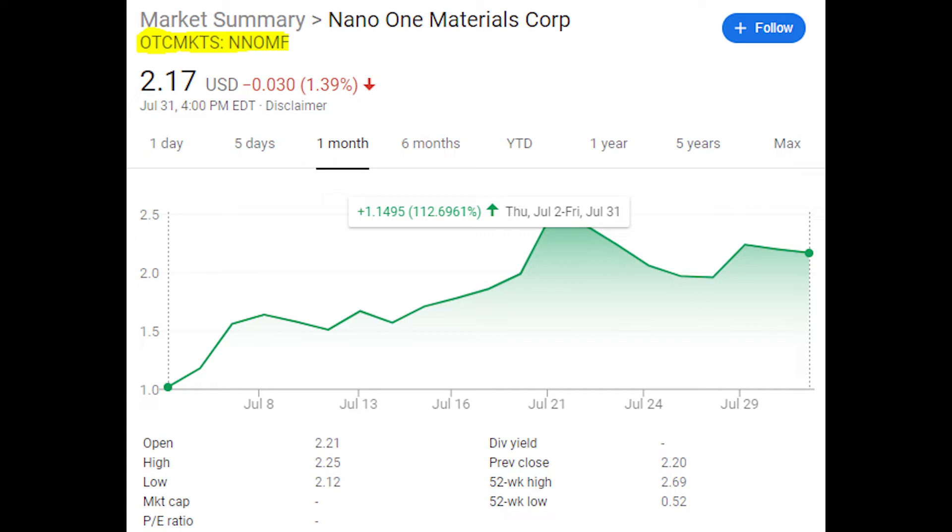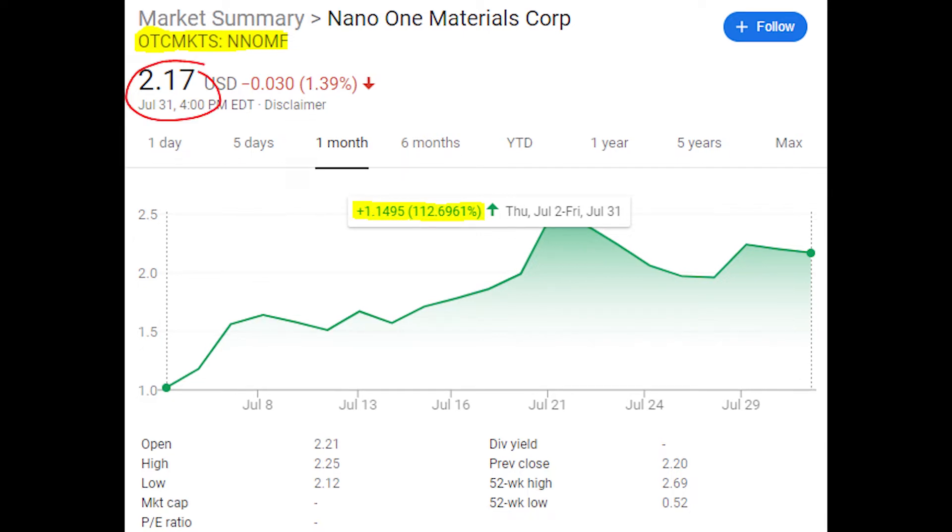As of right now, Nano One is traded over the counter with the ticker symbol NNOMF. Before we dive in, remember that stocks traded on the OTC markets are generally considered higher risk investments, so please do your own research before starting a position. Looking at the stock price, they are trading at just over two dollars a share, and over the last month this stock has shot up well over 100%.